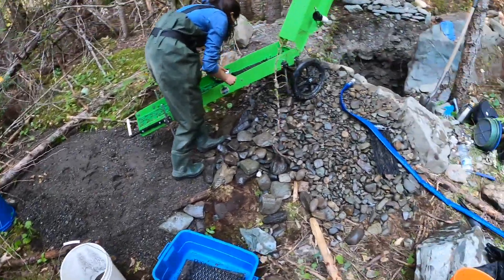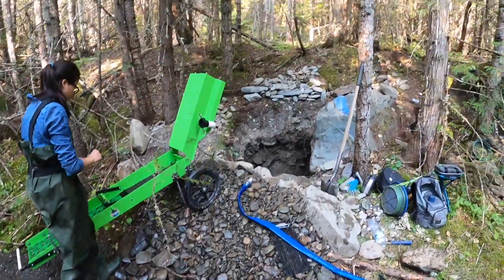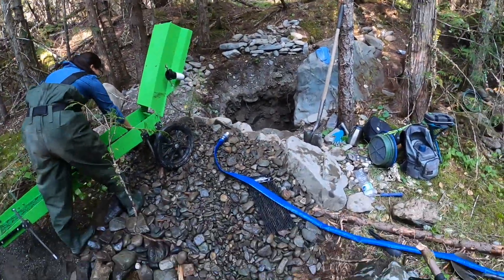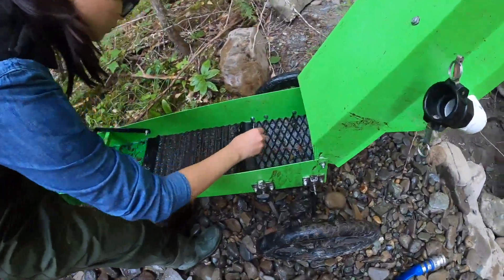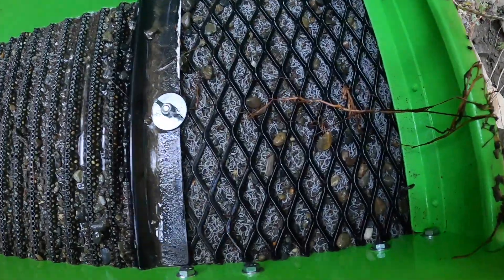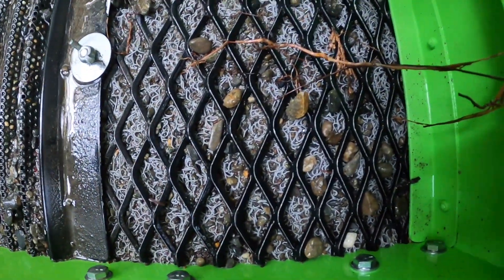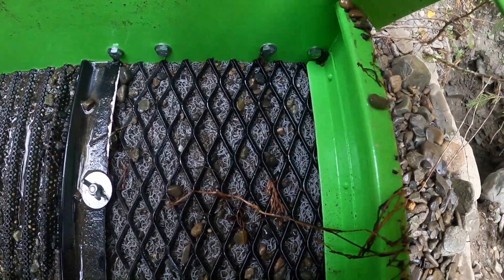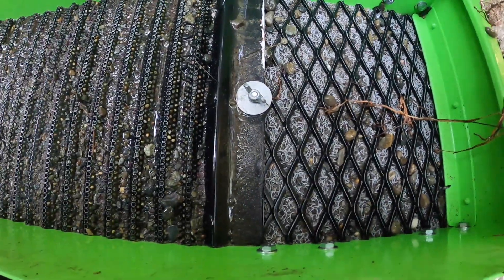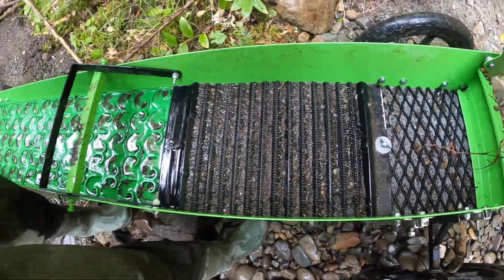Fine tailings, medium tailings, coarse tailings. No visible gold though — none that I can see. Oh, maybe a couple of little flakes. I'm going to clean this out and then show you guys what we find.